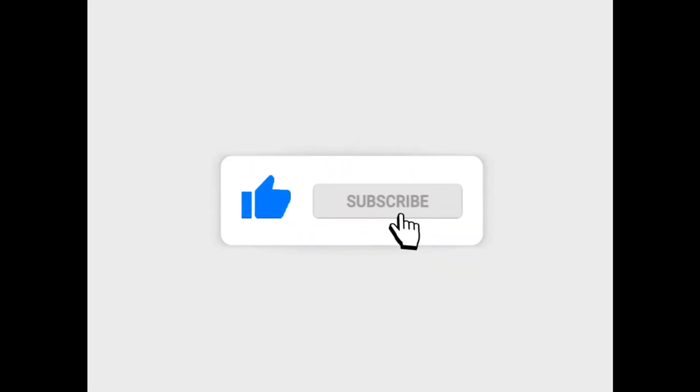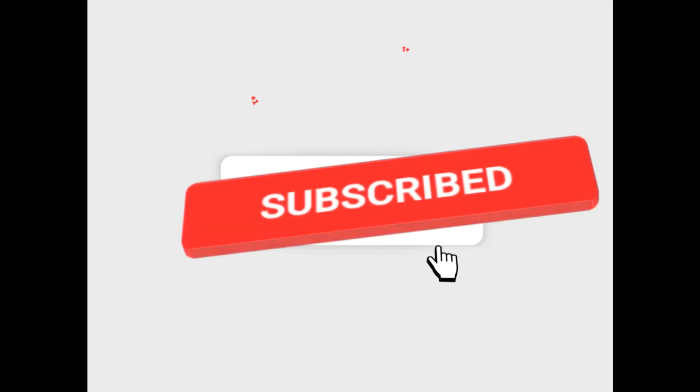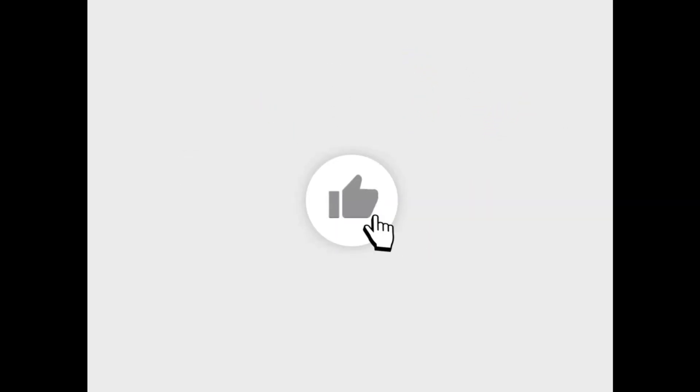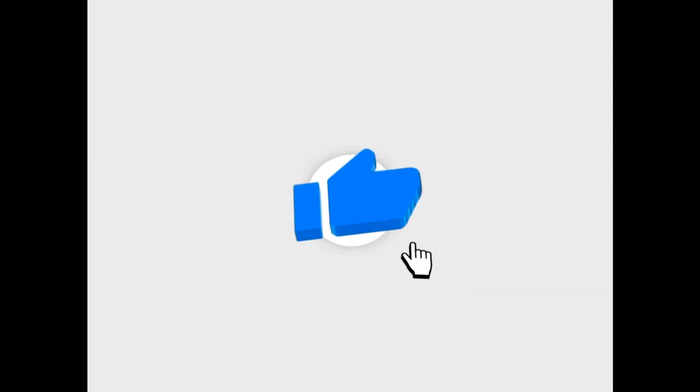If you found this weather information very helpful, make sure you smash the subscribe button and the notification bell so you don't miss any future updates. I will see you in the next one. Peace!